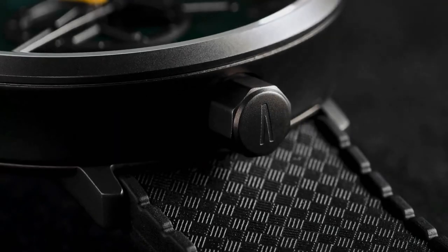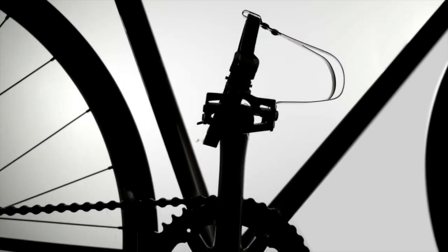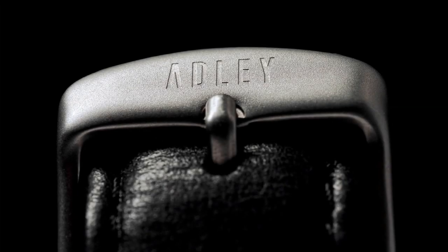Welcome to Adley Watch Co., based in Surrey, England. Our debut, the Adley Fixie T1, is a mechanical masterpiece that breaks the mold. Inspired by British handmade bicycles, the Fixie T1 captures their essence with limited edition watches meticulously checked in Britain.